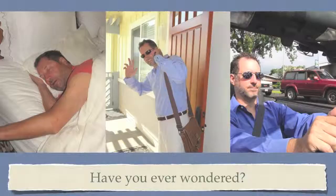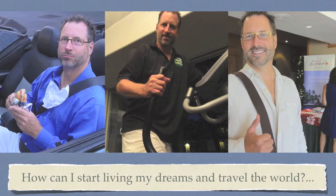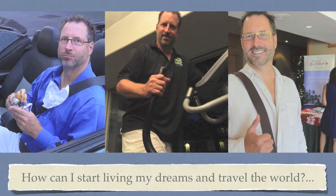While working through the daily grind of your hectic life, have you ever wondered: how can I start living my dreams and travel the world? Well I did, so I made a conscious choice to discover, define, and live my dreams and overcome my fears. I found what works and now I'm ready to share with you the tools to help you live your dreams, one adventure at a time.